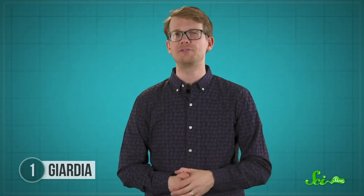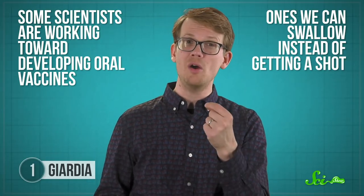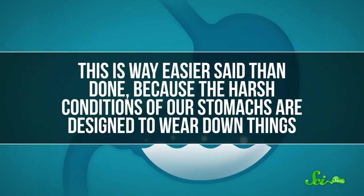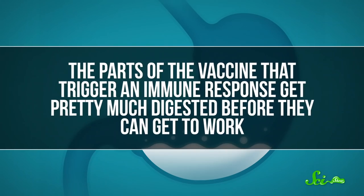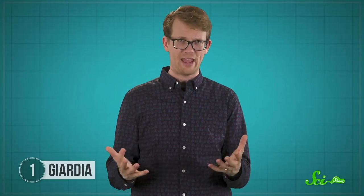And in 2019, scientists found a way to use this trick to our advantage, at least in mice. Some scientists are working toward developing oral vaccines — ones we can swallow instead of getting a shot. Not only would that be better for all the needle-phobes out there, but oral vaccines could also be easier to distribute in the event of a pandemic — you don't have to have somebody give you a shot in the arm. But this is way easier said than done, because the harsh conditions of our stomachs are designed to wear down things, and the parts of the vaccine that trigger an immune response get pretty much digested before they can get to work. So this study used VSPs as a protective shield for an oral influenza vaccine.